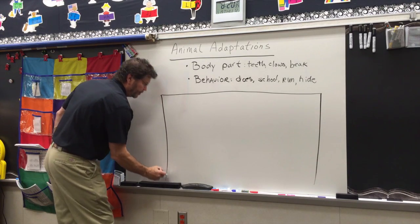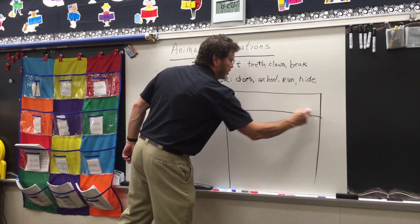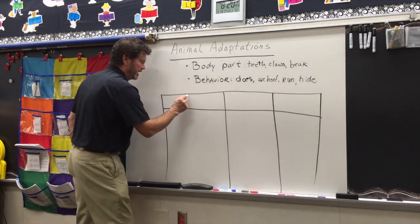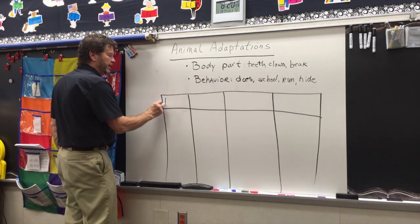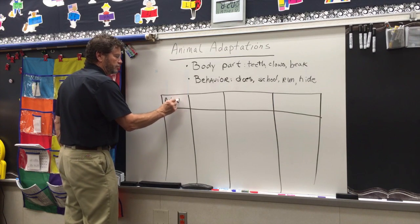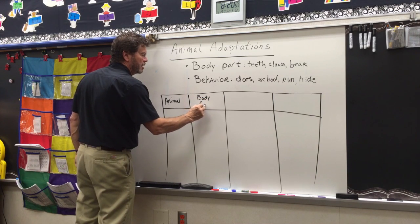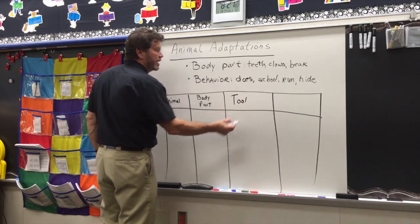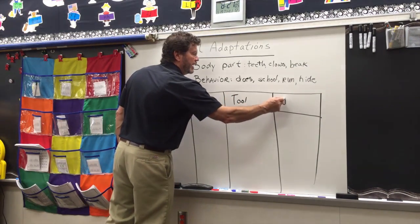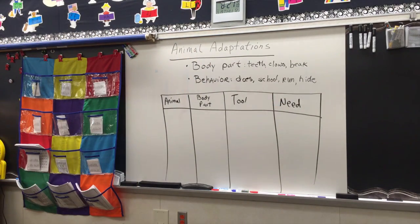Make it kind of big. It's going to have columns. Here are our captions: the first is 'animal,' the second is 'body part,' the third is the tool it's like, and finally 'the need' — the animal need that that adaptation helps with. Go ahead and make your chart look like that.